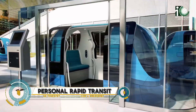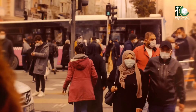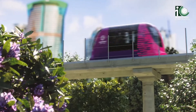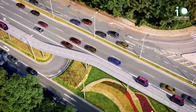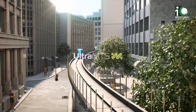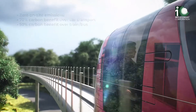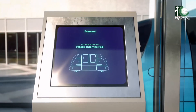Personal Rapid Transit (PRT) systems are transforming urban transportation with their innovative approach to efficient on-demand travel. Unlike traditional transit, PRTs use small automated vehicles that run on dedicated tracks or guideways, providing a direct route without the delays of traffic congestion. These systems are fully automated, eliminating the need for drivers and reducing operational costs while offering a personalized travel experience.